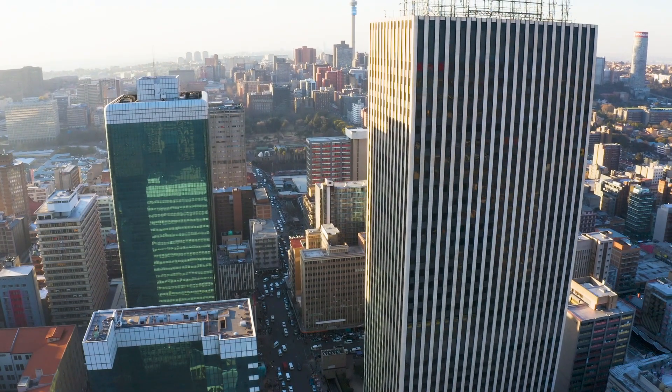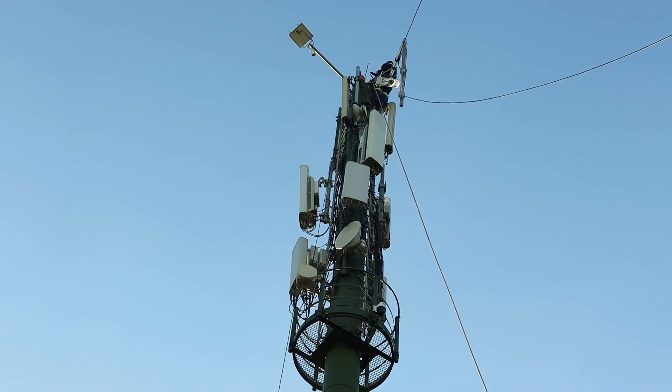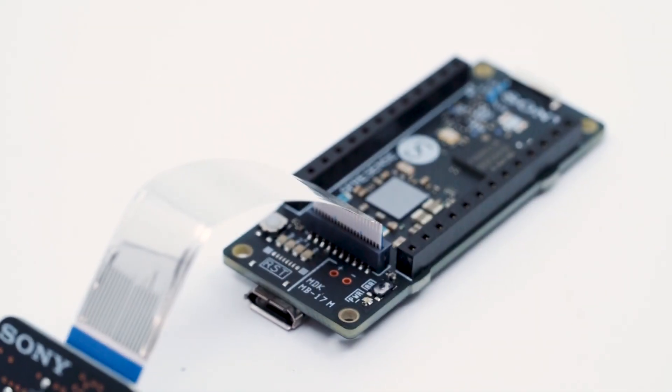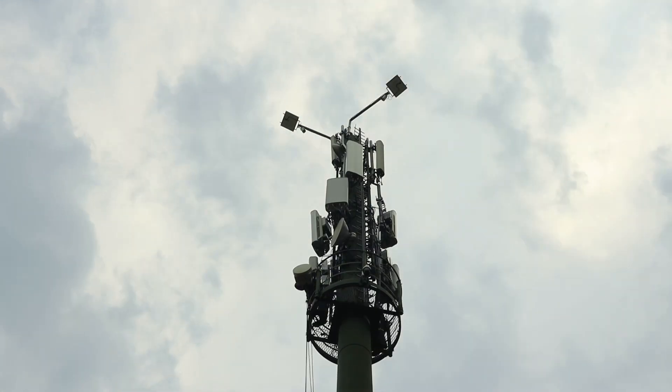In this video, we'll take a closer look at how Omnipresent Global, a South African computer engineering company, is using the Spresence microcontroller board for their remote asset monitoring solution called Horus.